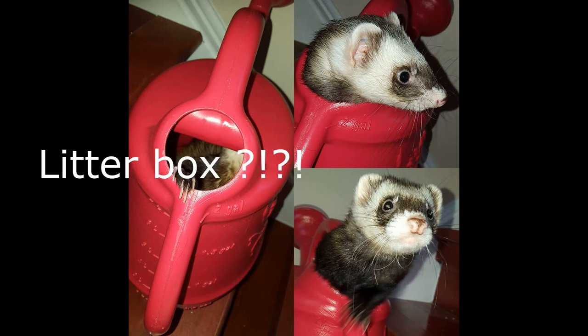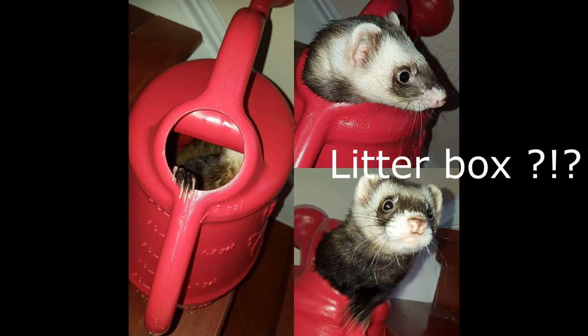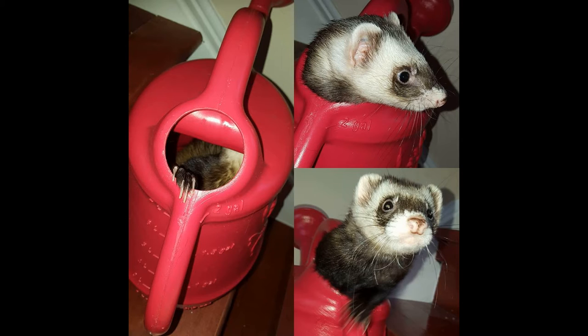Number twenty-seven is 'litter box.' Nobody wants to see a stinky dirty litter box, so instead here's Jasper playing in a watering can - I think that's much better than a dirty litter box. Nobody wants to see where the poop goes; you want to see the cute end that gives kisses, not the end that makes the poopy.